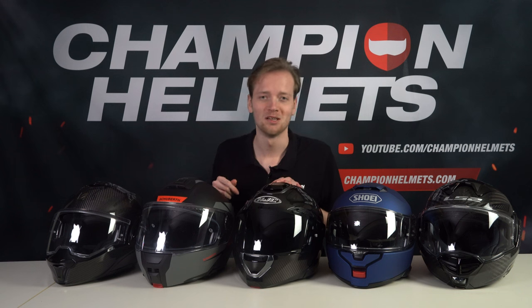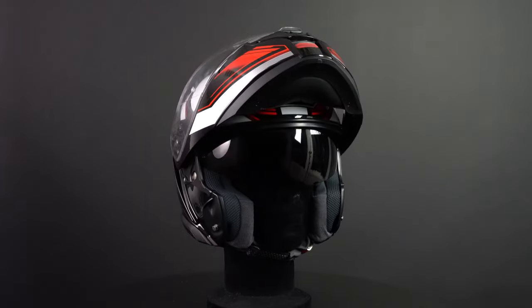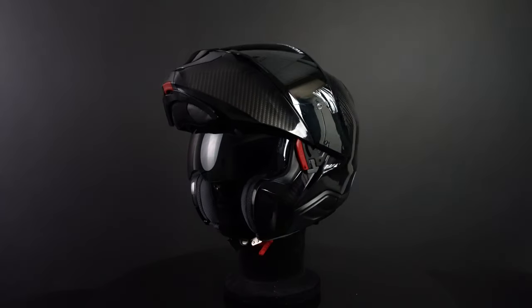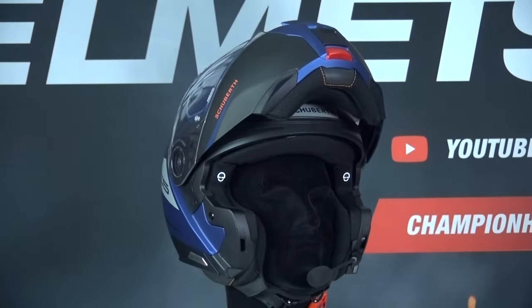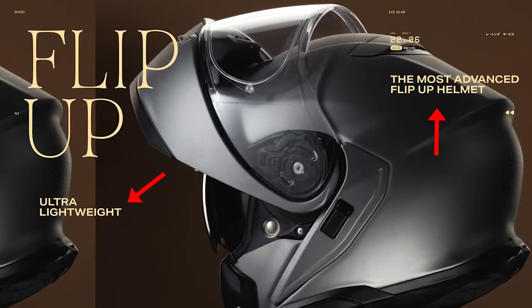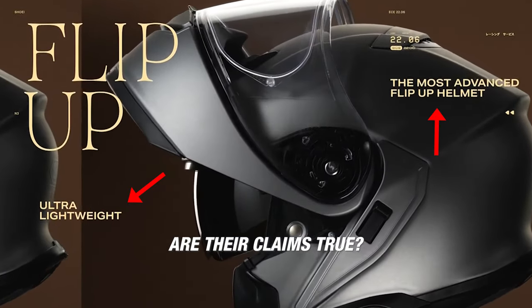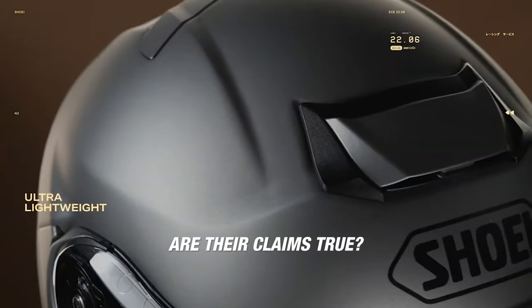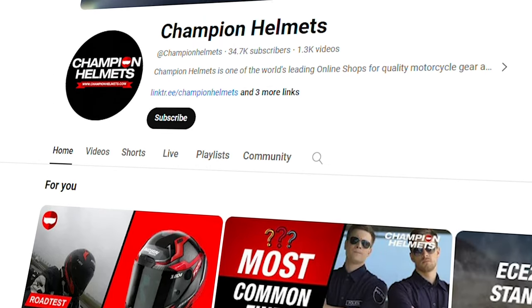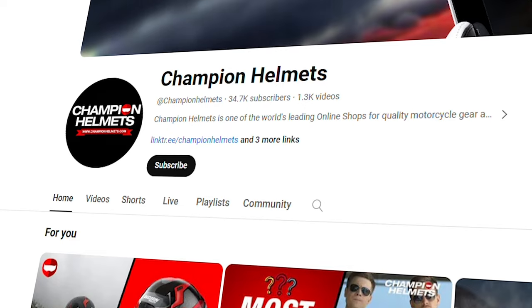Hi everyone, Tom from Champion Helmets here and welcome to our channel. In today's video we're going to discuss the best modular helmets and we have some new contestants from the top brands this year, so let's see if they're able to shake up last year's top 10. During this guide we compare the best modular helmets out there and check if the statements made by manufacturers or other reviews about these helmets are true. Our channel is in no way sponsored, nor do we receive any form of compensation from any helmet manufacturer.